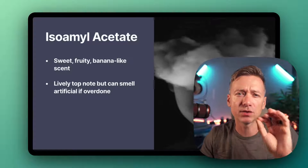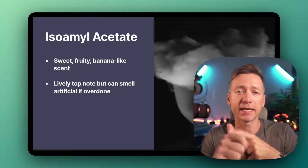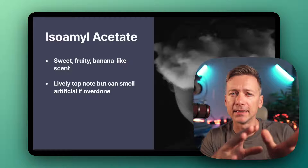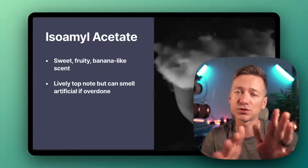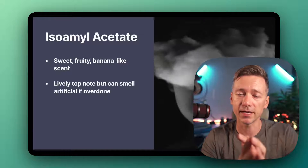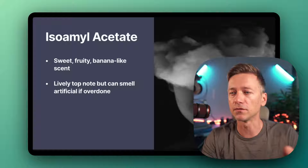Moving on, we got Isoamyl Acetate. This is another interesting one — it smells sweet and fruity, kind of like bananas. Perfumers use it to add a lively, fruity note, especially in the opening of a fragrance. But they gotta be careful not to use too much, or it might smell really fake. And that's generally something with everything in life — it's about the dosage. Don't overdo things.